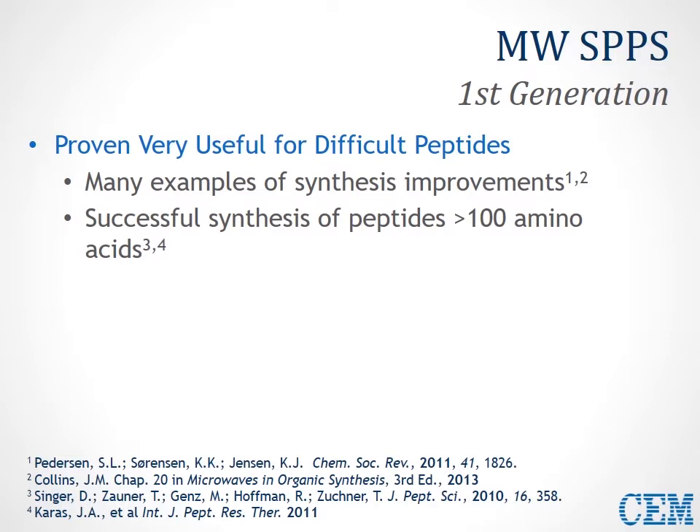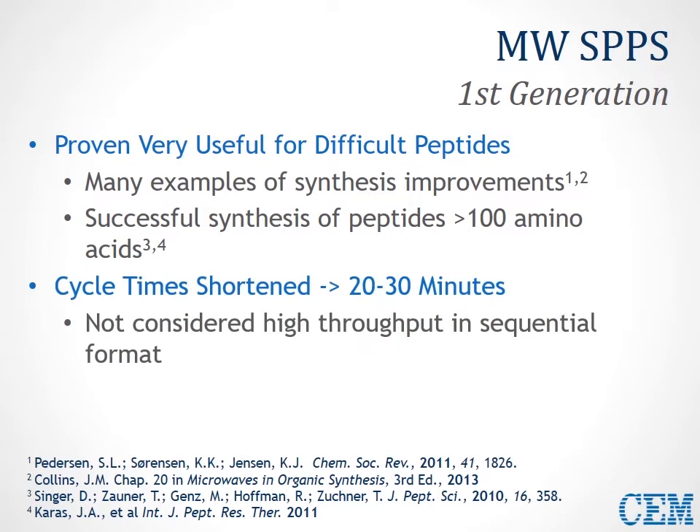It was seen that this technology can be very useful for difficult peptides. There are many hundreds of synthetic examples showing synthesis improvements for a wide variety of sequences, even very challenging sequences as long as 100 amino acids or even longer, synthesized using this technology. There was a dramatic improvement in reducing cycle times compared to room temperature syntheses. However, around 2004–2008, microwave peptide synthesis was not really considered a high-throughput format in the sequential process that was carried out.